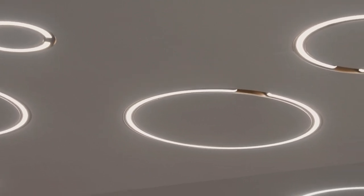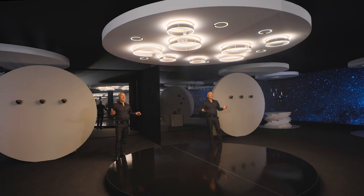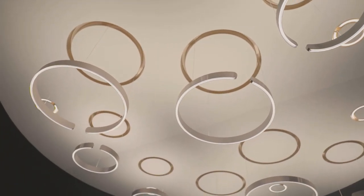And then, one more thing. You push a button and the luminaires emerge from the ceiling. What a wonderful, mind-blowing effect.